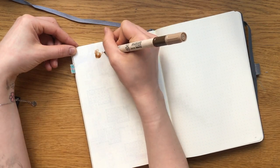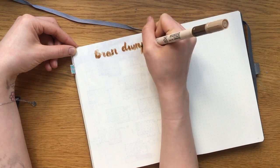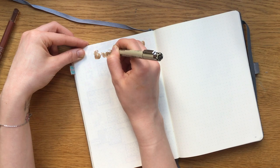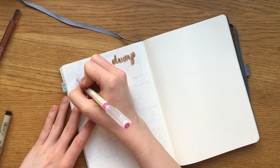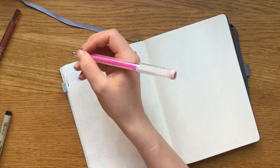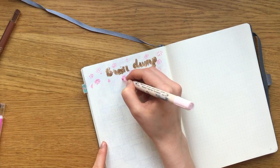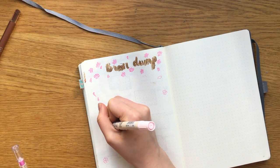On to my brain dump page. I really can't seem to spell the word 'brain' right — honestly every single month this year I've spelled it wrong and I don't know why. Anyway, I added a drop shadow and drew out lots of cherry blossoms around the title, filled them in, and decided I wanted to add some more falling down along the edges of the page.